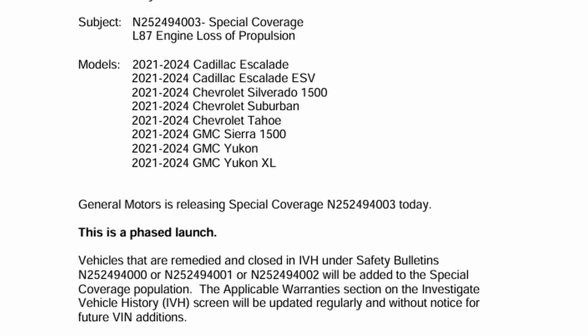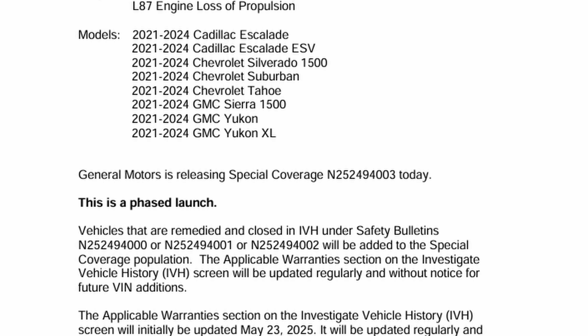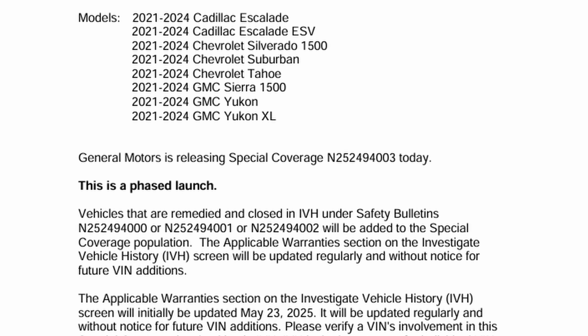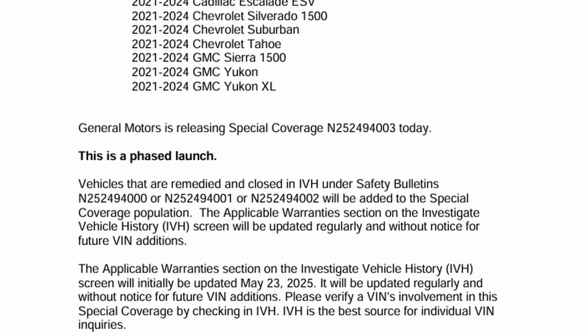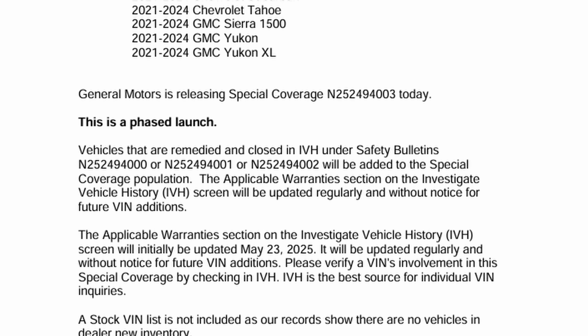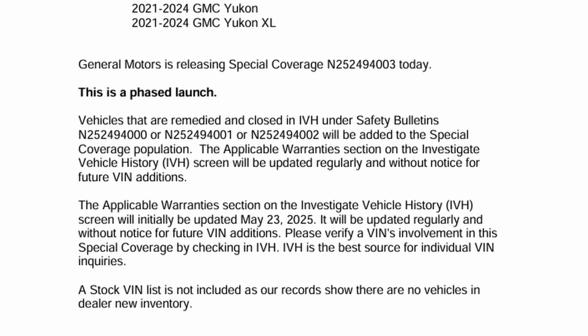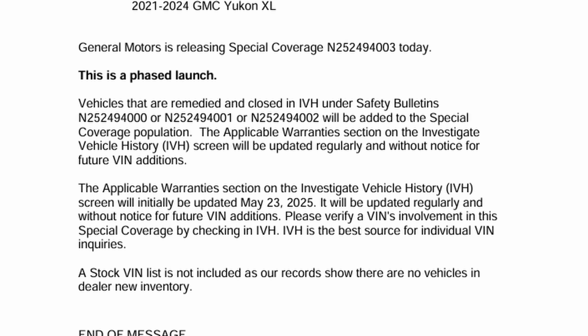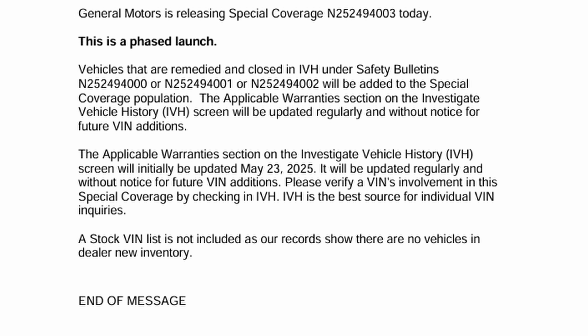We knew this recall was going to start with inventory on the lot for sale or already signed in by customers affected by the recall, with everyone else waiting for the official recall notification from GM. Vehicles remedied and closed in the IVH under the three safety bulletins will be added to the special coverage population. The applicable warranty section on the IVH screen will be updated regularly and without notice for future VIN additions, initially updated May 23rd, 2025. Please verify a VIN's involvement by checking in IVH — IVH is the best source for individual VIN inquiries. A stock VIN list is not included as records show there are no vehicles in dealer new inventory.